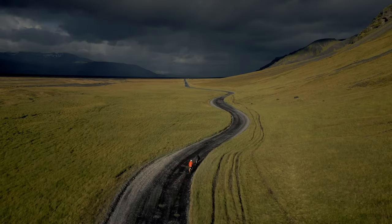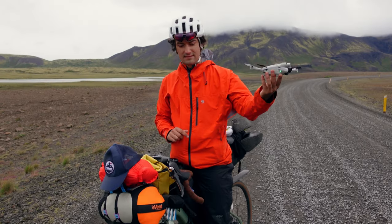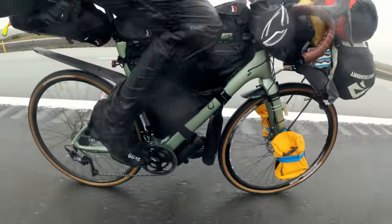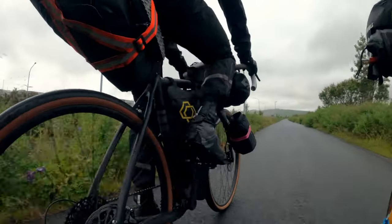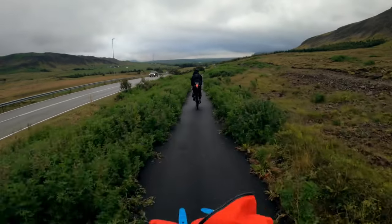Welcome to my Iceland bikepacking rig breakdown video. I recently made a film about my trip in the summer of 2022 to Iceland with my friend Michael. In this video I'll be breaking down my entire bikepacking rig — the clothes, bags, tires, and answering questions about bikepacking in Iceland. Chapters are linked below so you can skip to specific sections. Let's get started with the bike.